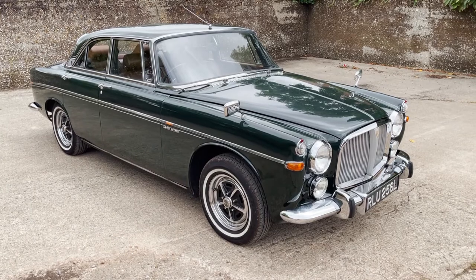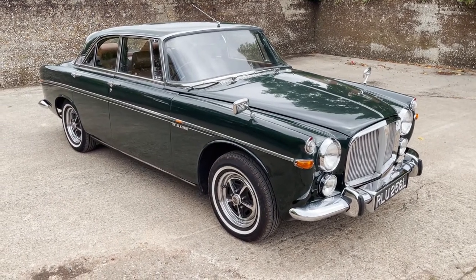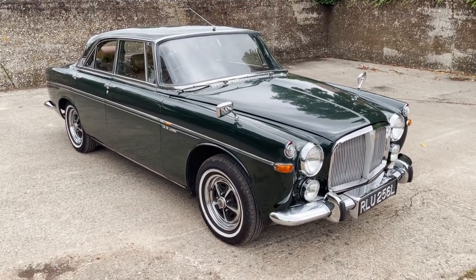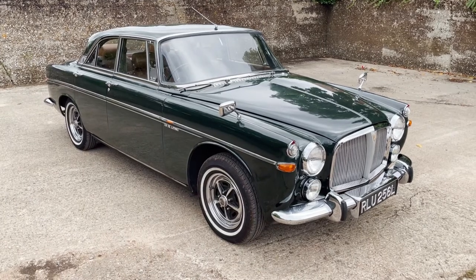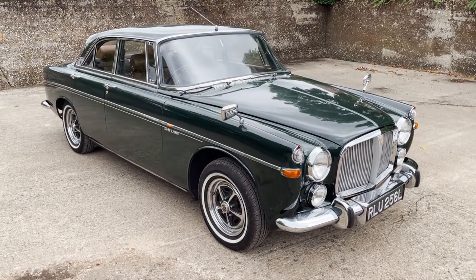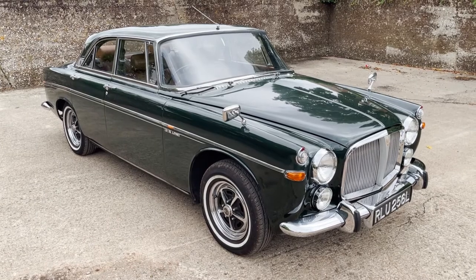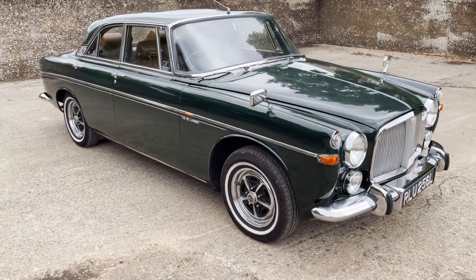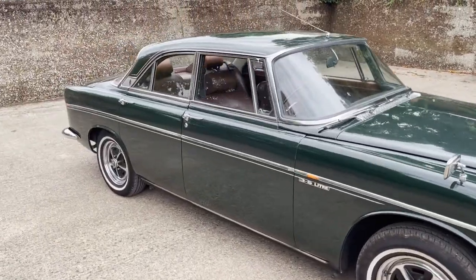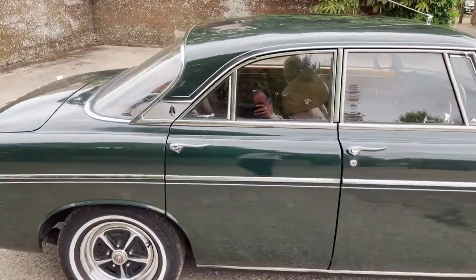Let's take a look around this rather lovely Rover P5B Coupe from 1973. It's actually one of the last 200 cars built. I'm a bit biased because I love P5B Coupes, but I'll try and be as objective as I can — this one seems rather lovely. Arden Green with a subtle tan interior, repainted I think in 2004, but Arden Green is its original colour. In nice original spec apart from it's got a Kenlowe fan, rear seat belts, and also the four ET-style headrests front and rear.